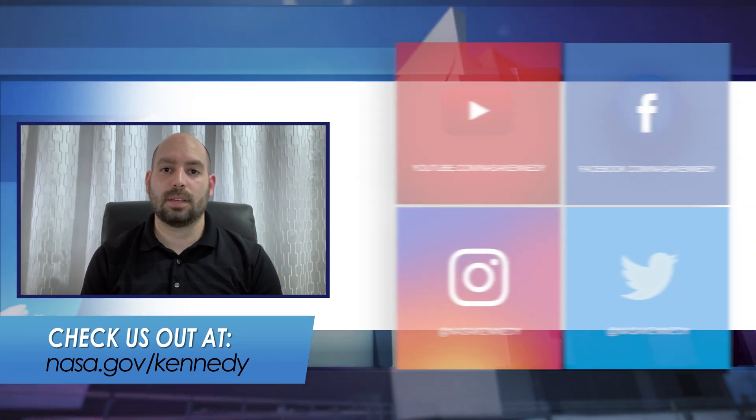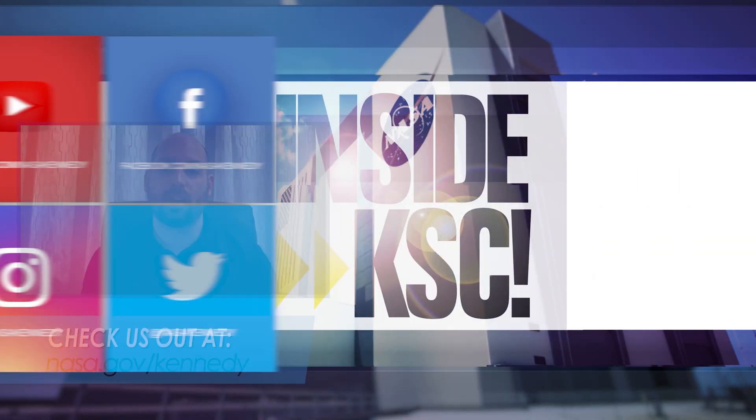For more Inside KSC, check us out on social media and at nasa.gov/Kennedy.